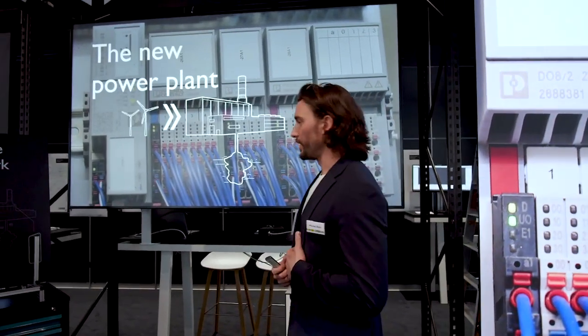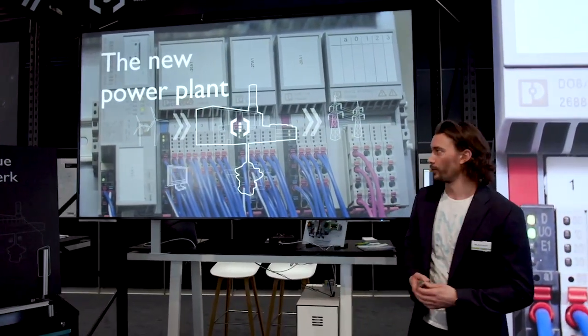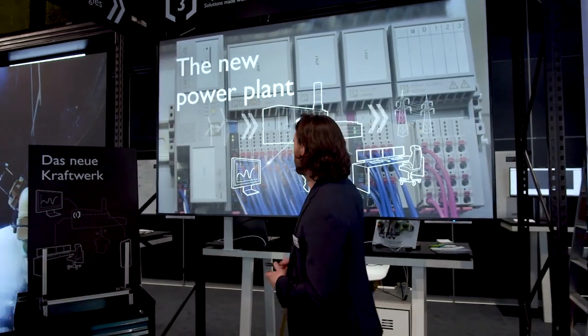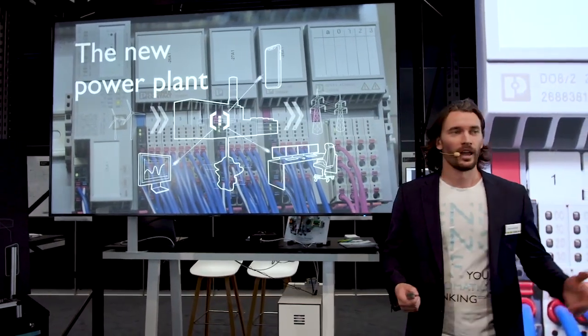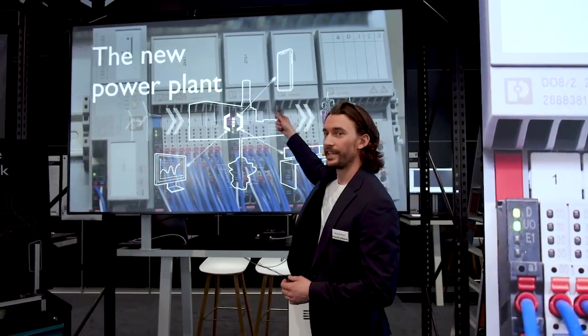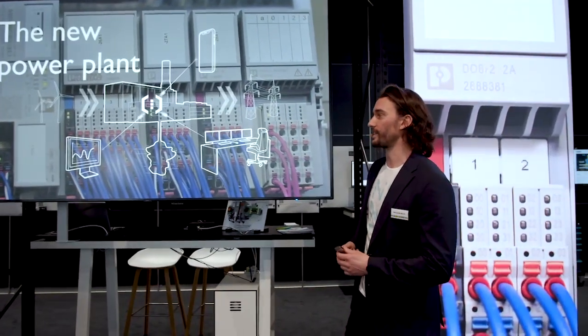Our new PLCnext control reads the process data from the existing older power plant controller and forwards this to local visualization devices. We achieve this using the OPC UA communication standard. Simultaneously, this data is also forwarded to the control center at a remote facility in Wilhelmshafen, and the technicians from the power plant can see the process data and monitor the status of the power plant using their mobile devices.